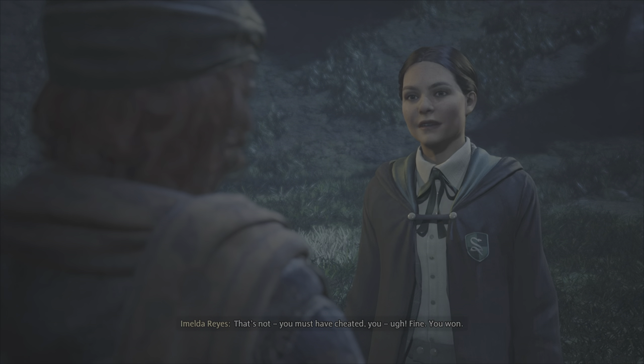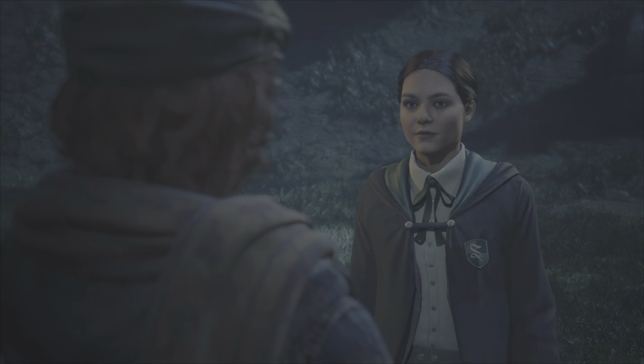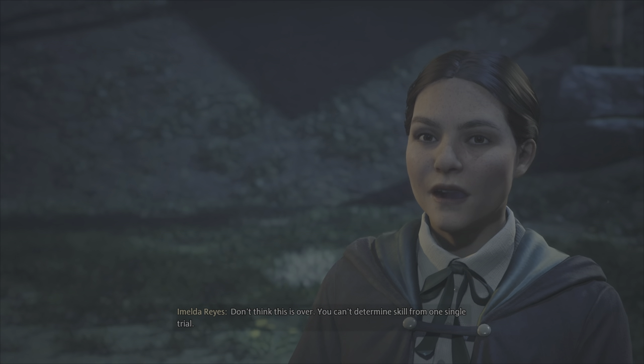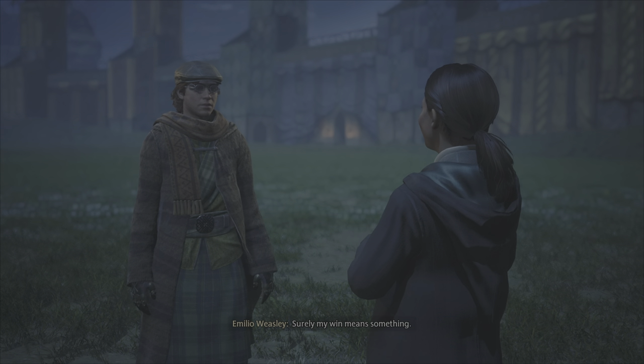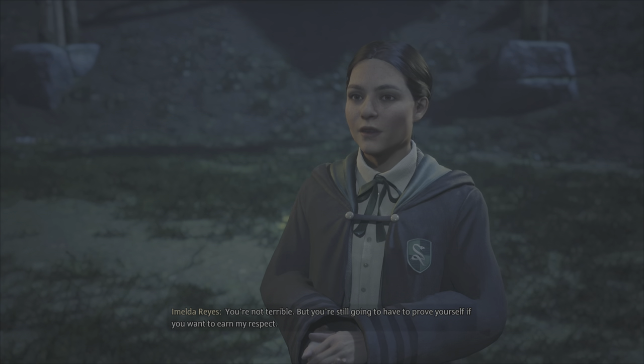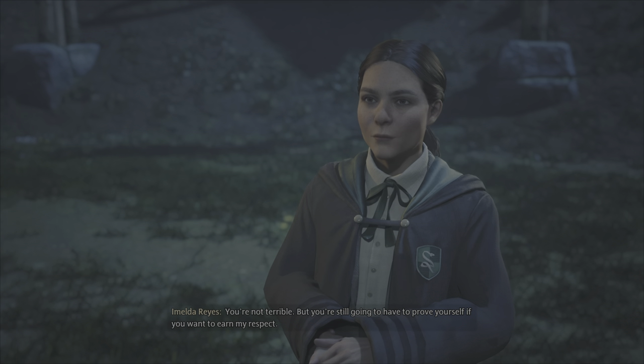That's not... You must have cheated. Fine. You won. Don't think this is over — you can't determine skill from one single trial. Surely my win means something. You're not terrible, but you're still going to have to prove yourself if you want to earn my respect.